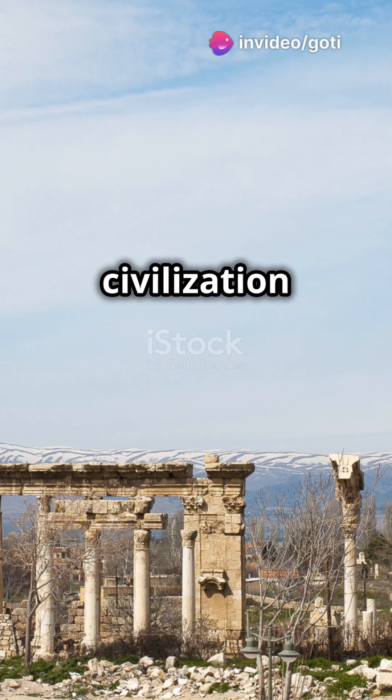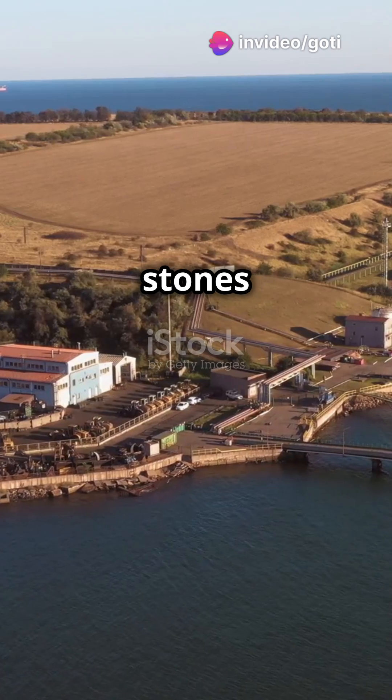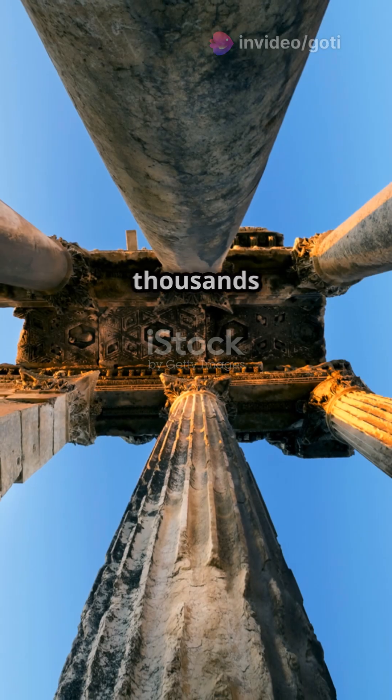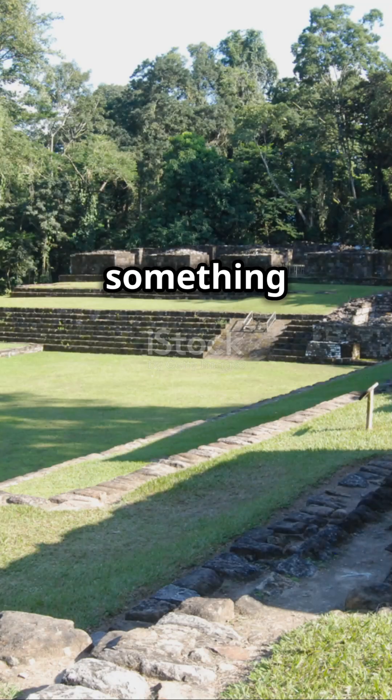Could this be proof of a lost civilization with advanced engineering skills? If we struggle to move stones this size today, how did they do it thousands of years ago? Did they have forgotten technology, or something even more mysterious?